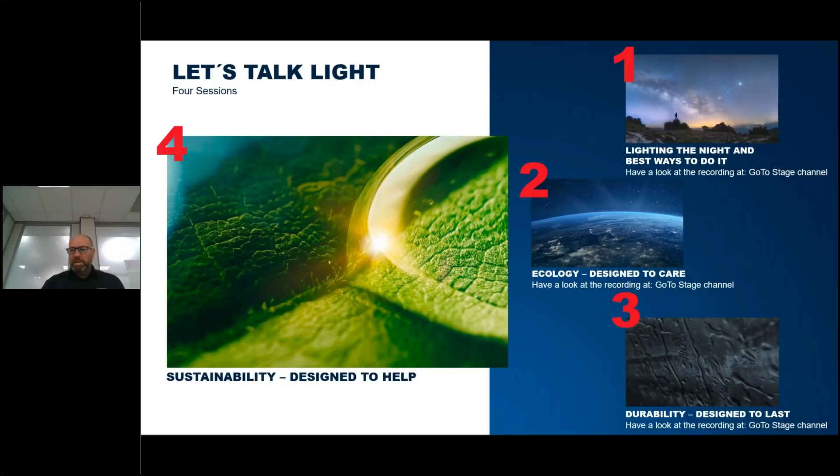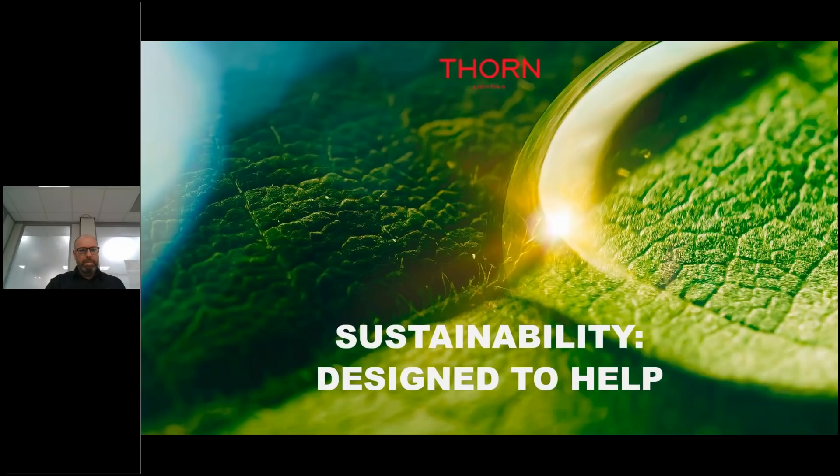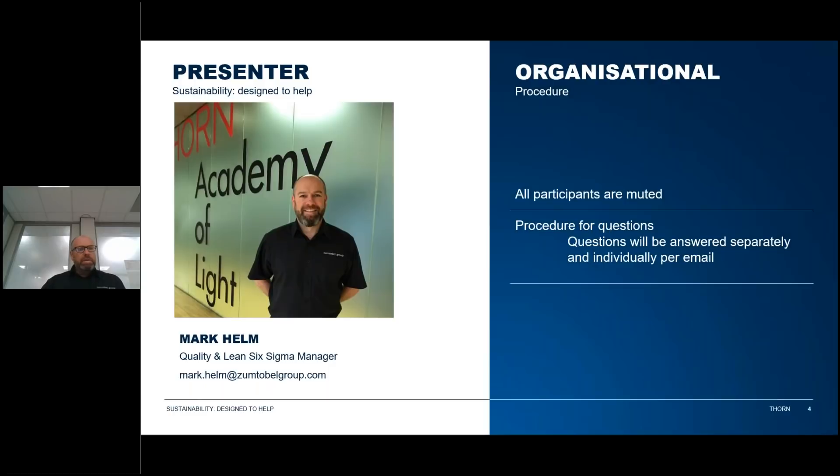Good afternoon. This is the fourth and final session in the Let's Talk Light series, Sustainability Designed to Hell, part of the Make the Change campaign from Thorn Lighting. The previous three recordings are available on the GoToStage channel. I'm your presenter today, Mark Helm, Quality and Lean Six Sigma Manager for Spennymoor Operations, responsible for quality — new product development, production, and customer quality — as well as the environmental management system, energy management system, and health and safety on the Spennymoor plant.